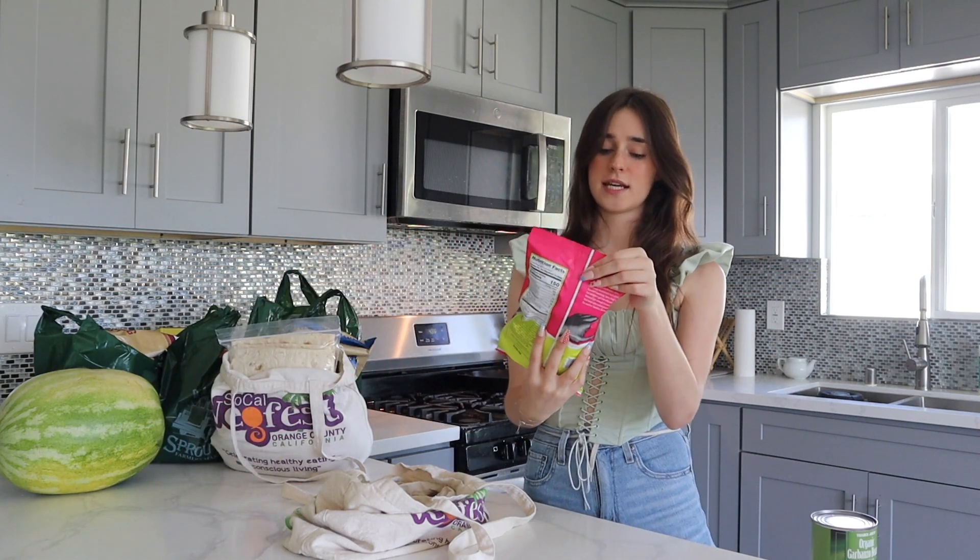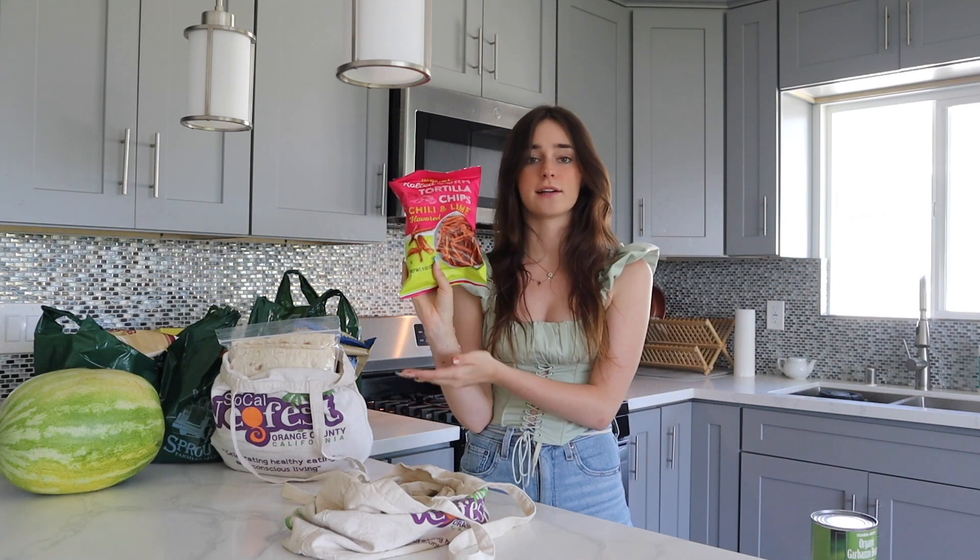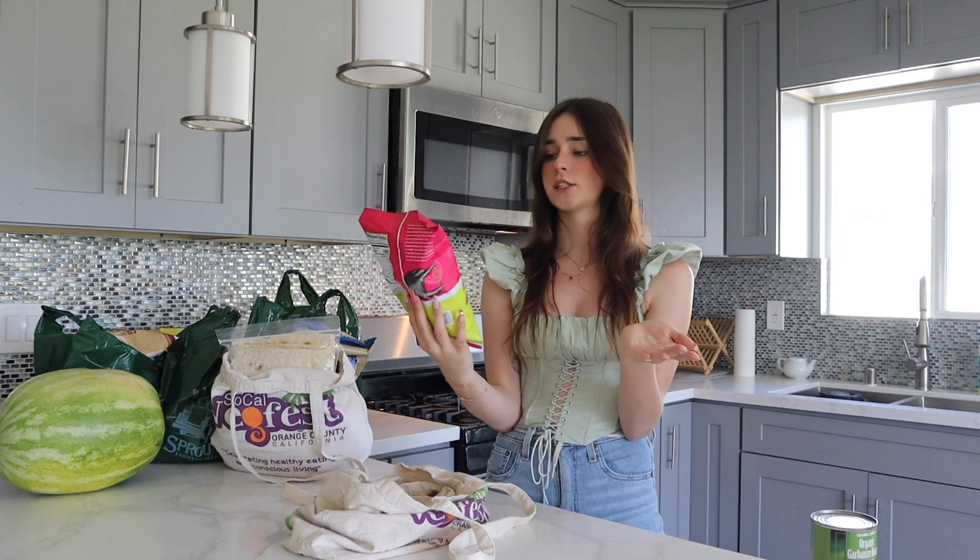The last thing in this bag are the rolled corn tortilla chips, chili and lime flavored. These are basically just the Trader Joe's equivalent of Takis but they're about 500 times better than Takis. I will never ever buy Takis again in my life.